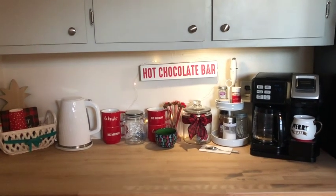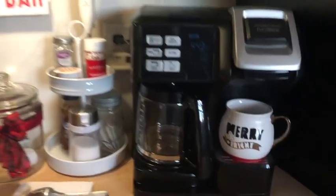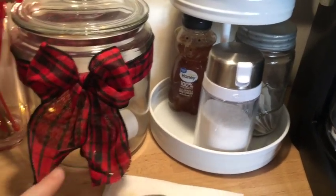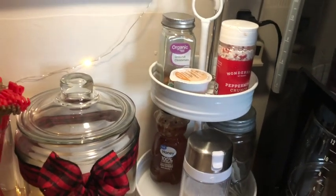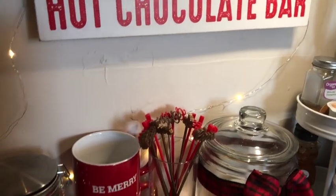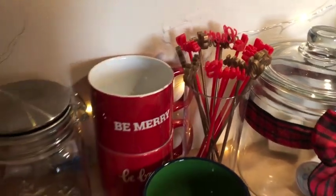The last part of the kitchen is my hot chocolate slash coffee bar — I'm not 100% sure this is going to stay this way, it kind of feels like it needs to be fixed a little. I have this 'Merry and Bright' mug a friend got me, and I use a jar to keep my K-cups in — I just put a red bow on it so it looks pretty for the season. I have toppings, sugar, tea bags, and this hot chocolate bar sign I got from Hobby Lobby last year, plus these 'Cheers' stir sticks from the Target One Spot.